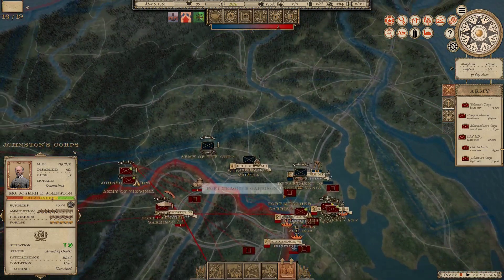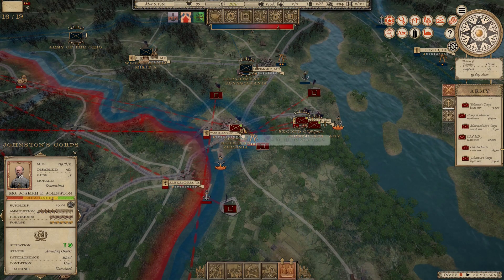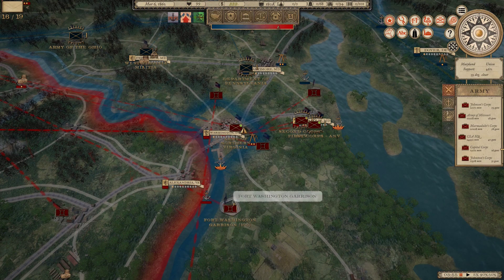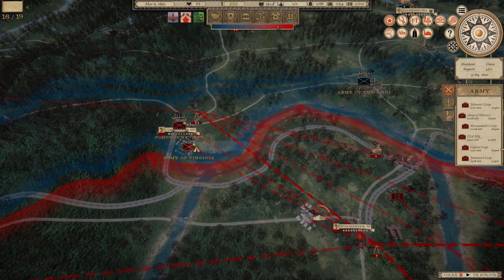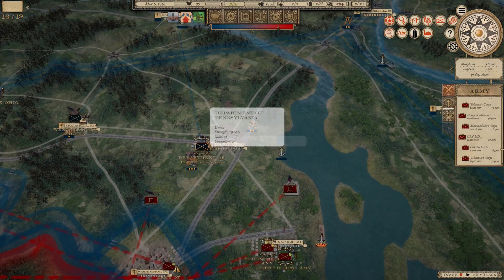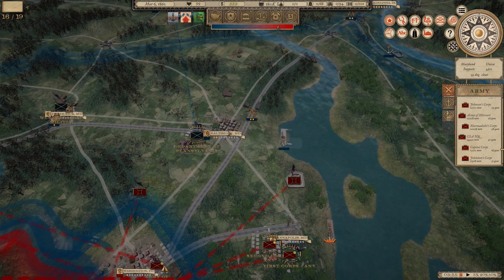Meanwhile, things have been happening in the east. The Army of Northern Virginia, now under Robert E. Lee, besieged and captured Fort Washington. We've also captured Annapolis, Maryland — which is actually the capital of Maryland, not Baltimore — and besieged and captured Fort McHenry at the other end of Maryland. Beauregard's force with Allegheny Johnson's corps has crossed the upper Potomac and captured Cumberland, Maryland.